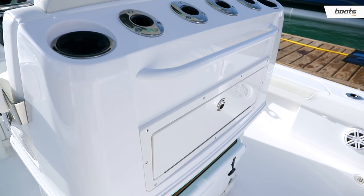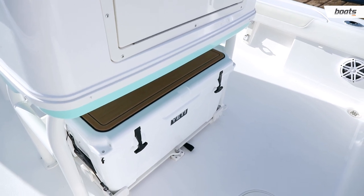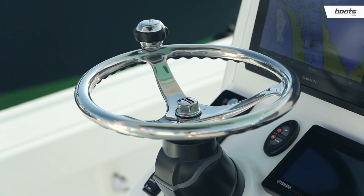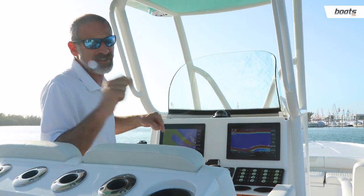This leaning post is another thing that's just downright smart. You got your rocket launchers — yes, it's sturdy. You got storage in the back, and down here, the slide-out Yeti. Smart is definitely the key word when it comes to the Caymus 28HB. If you're looking for a bay boat of this size that can handle bigger water, this is one you got to check out.